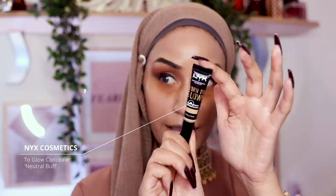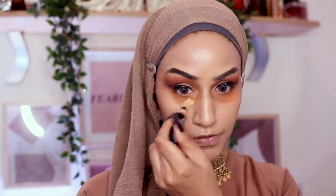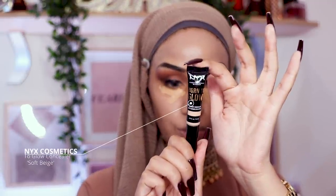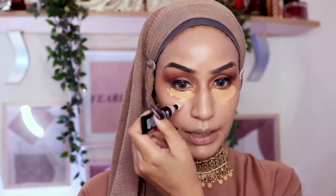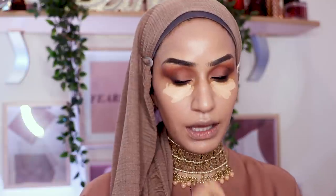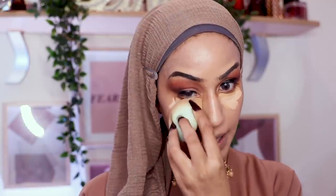For concealer I'm going in with the same NYX Born to Glow Concealer shade I used on my eyelids — Neutral Buff — to highlight my under eyes. I can already see it has a salmon tone for me, so I'm mixing it with another shade from the same NYX Born to Glow line in Soft Beige, putting that on top as a highlighter and blending away. I'm quite impressed.